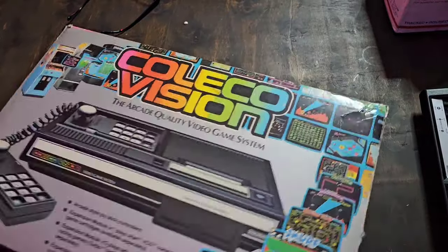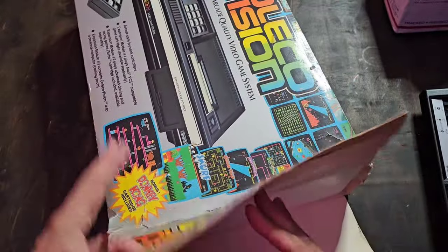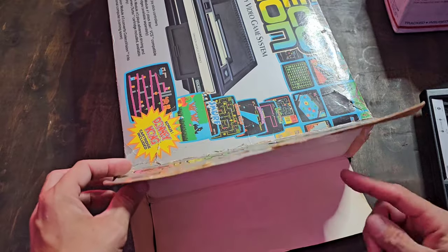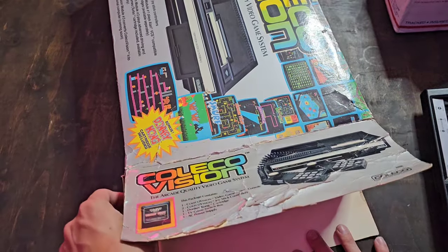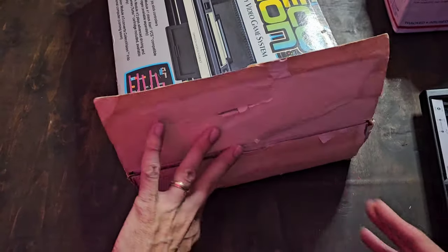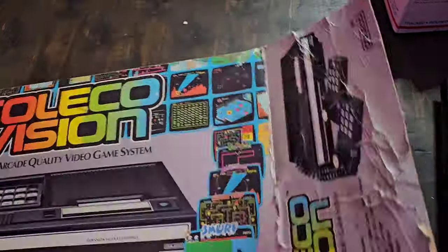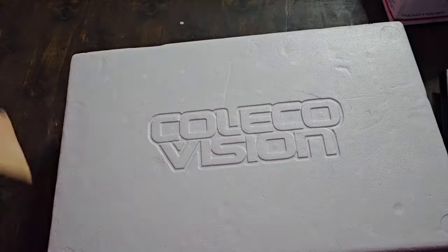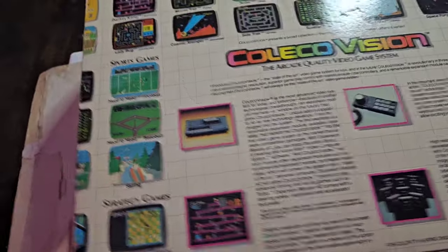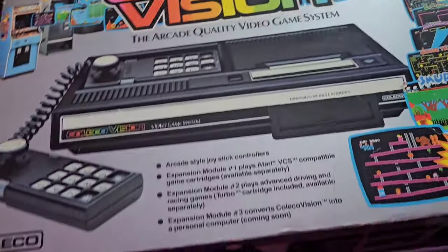The box was in decent shape — there are some tears, and this flap has been restored about as good as I can get it; it looked a lot worse. It is missing a flap here, which is pretty common because back then they didn't have those interlocking pieces like modern console boxes. You had to break open the seal on either side, which often destroyed the paper. Overall I'd give it a 6 out of 10, which for 40-plus years I'm okay with.